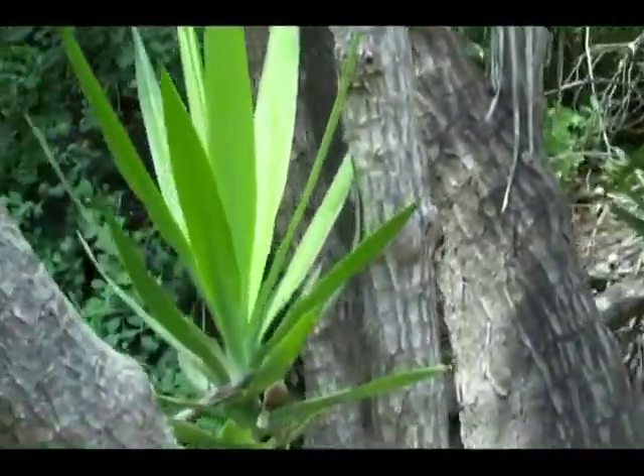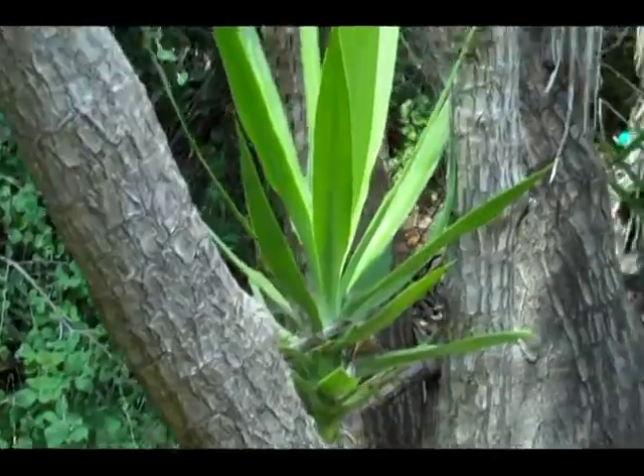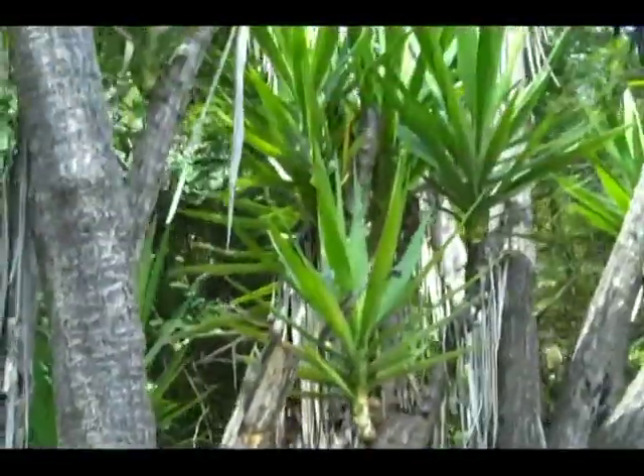This is another one of my favorite plants at the UCR Botanic Gardens. It looks like it could have been around a million years ago.